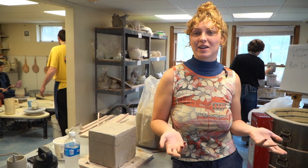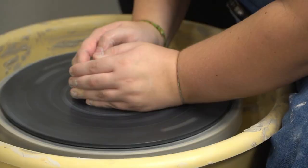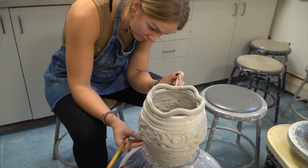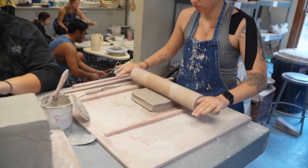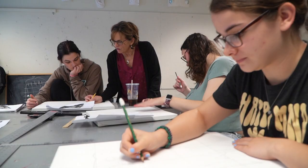Right now we're in the ceramic studio where students are working on throwing techniques on the wheel as well as hand building. It's a really great opportunity for non-art majors to be a part of the art community here at UNE. Art for non-art majors can be super therapeutic and grounding.